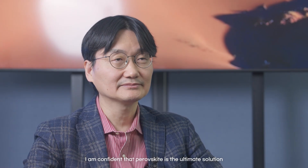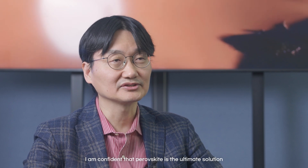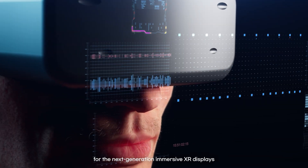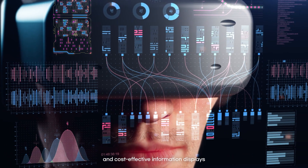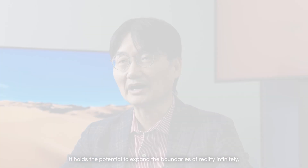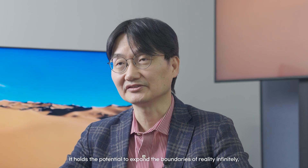I am confident that perovskite is the ultimate solution for the next-generation immersive XR displays and cost-effective information displays. It holds the potential to expand the boundaries of reality infinitely, which is why I founded this company.